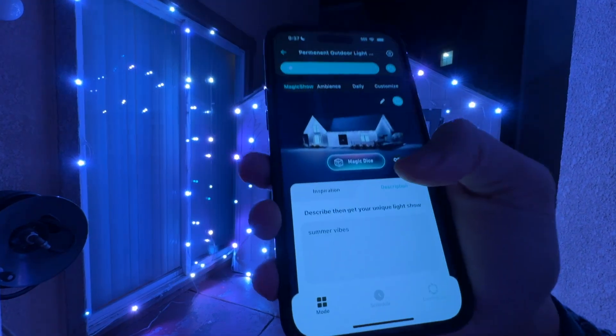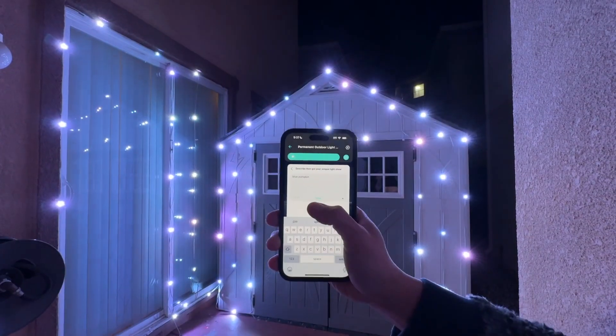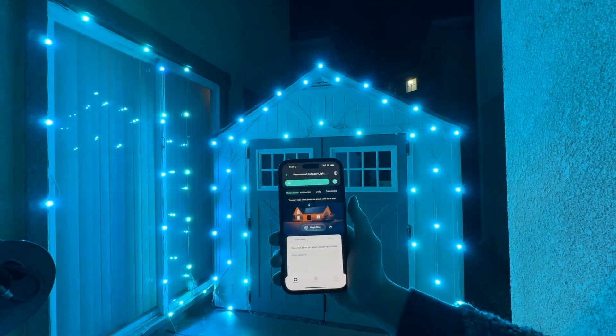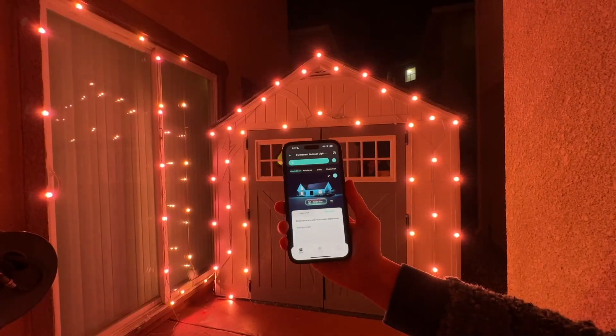Tap again right there, or you can type in whatever you want. For example, we can type in 'blue pumpkin' and generate right now — and there it is. Generate, and this is blue pumpkin: blue and orange. That is your blue pumpkin using AI technology.